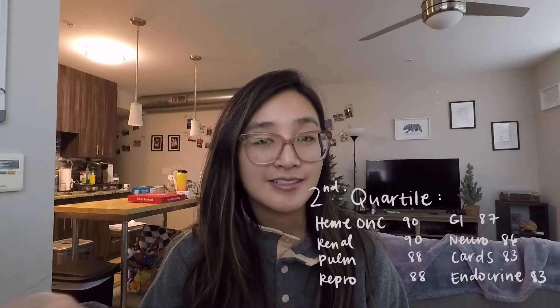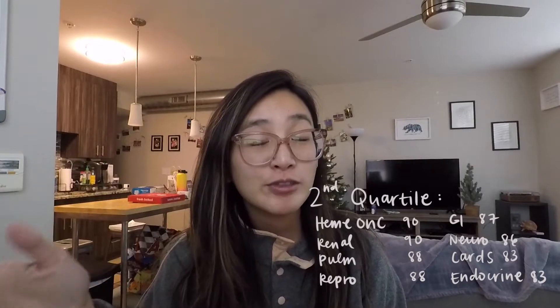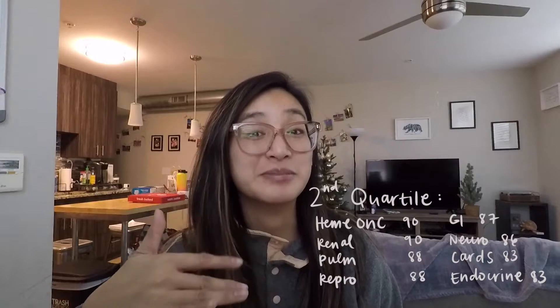I feel like I should share my stats just so I have some credibility. First of all, I'm not naturally gifted, not naturally smart, and I'm actually a slower learner. I'm very forgetful and I felt like I was always one step behind my peers. But I ended up in the second quartile of my class. So no, you do not have to be smart to do well in med school — and by well I mean like B's and B-pluses.